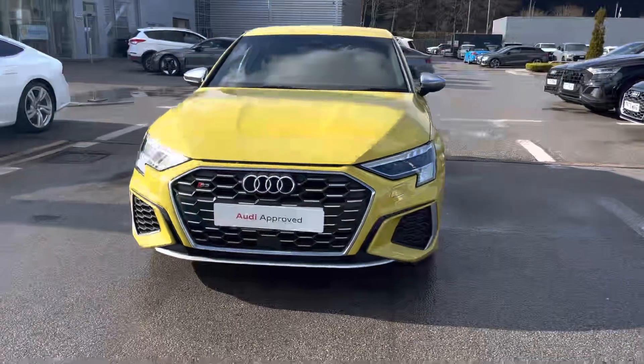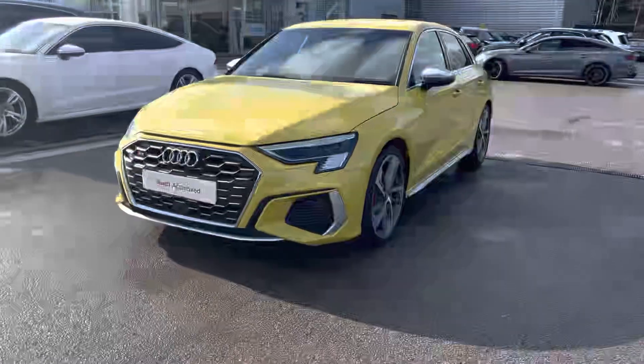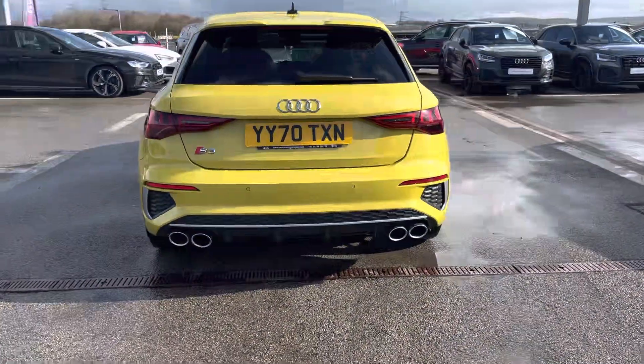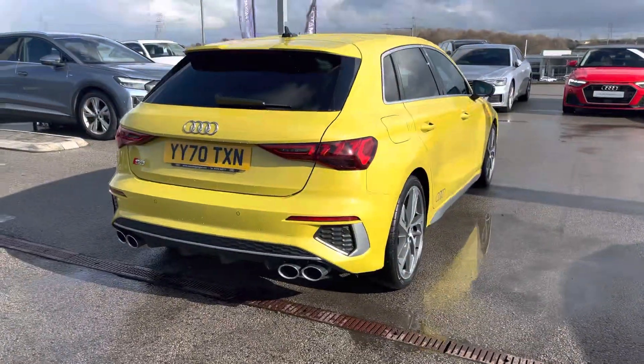It boasts a 2-litre TFSI petrol engine which produces 310 PS and also has an S-Tronic automatic gearbox. The combination of the two gives this car a 0-60 time of just 4.8 seconds, and also has a fuel economy of 34.9 miles per gallon.